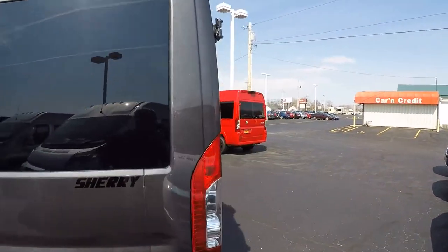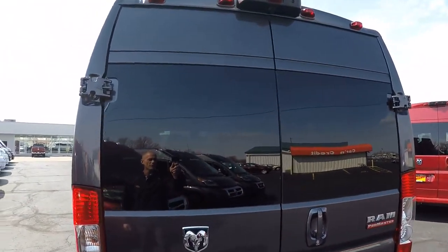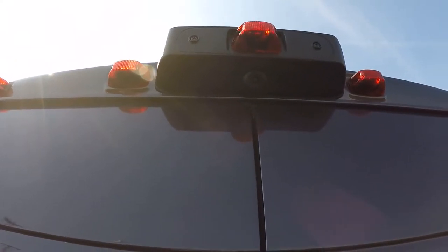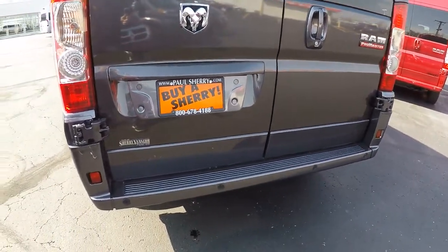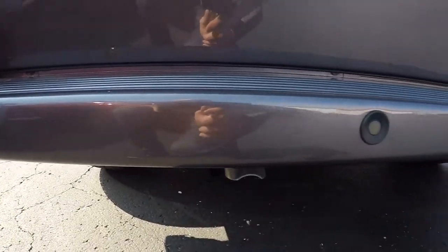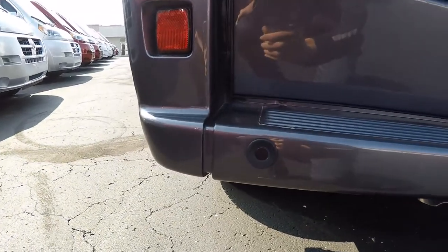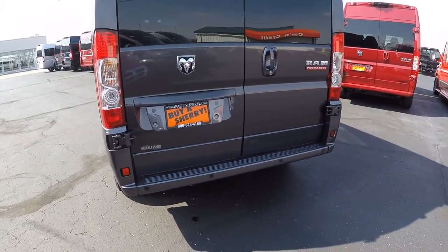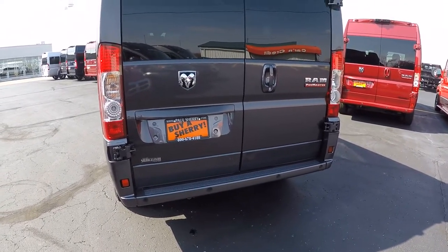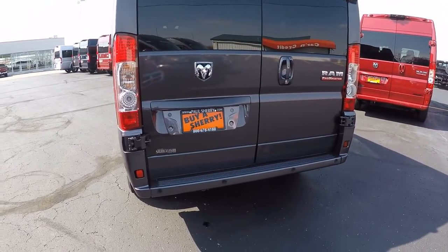Walking around to the back, I'd like to go over some of the safety features before we jump inside. Starting with the rear backup camera — all of our rear backup cameras are located top dead center, giving you a very accurate visual of whatever might be behind the van. The backup sensors are paired to the camera and work in conjunction with it, so as soon as you throw the vehicle in reverse, you get a color visual on the navigation screen inside, plus an audible alert that intensifies the closer you get to anything behind the van.